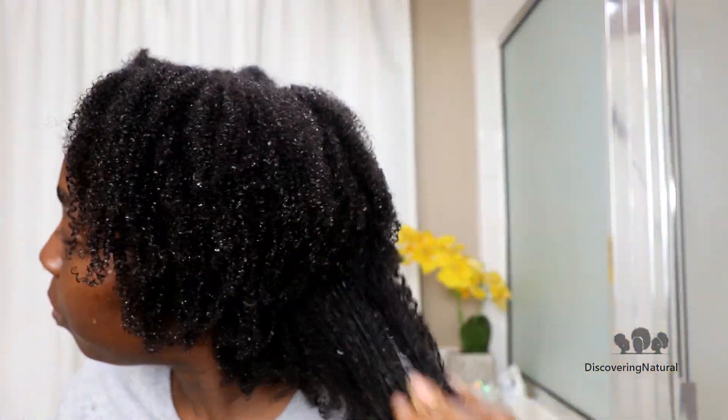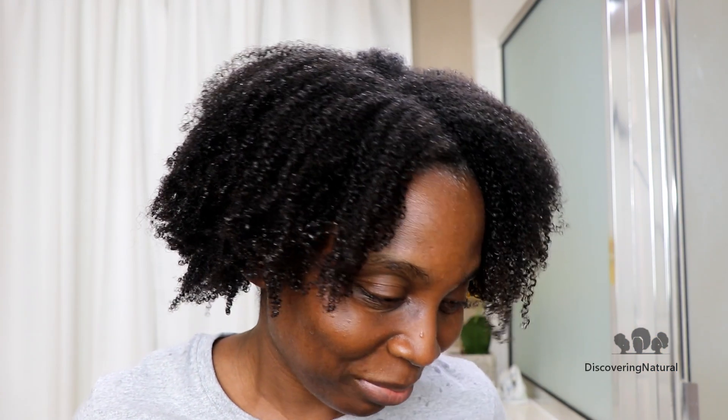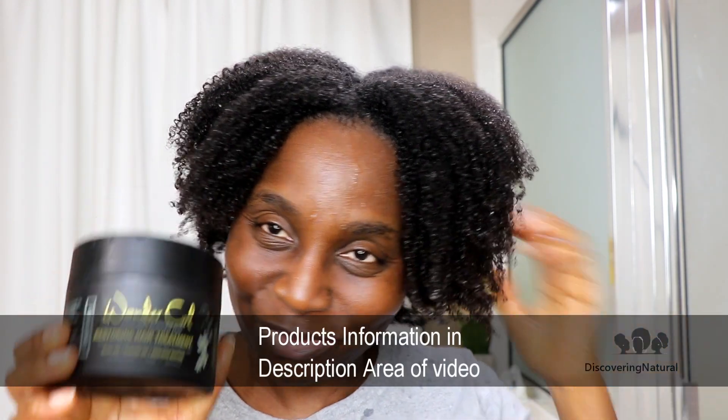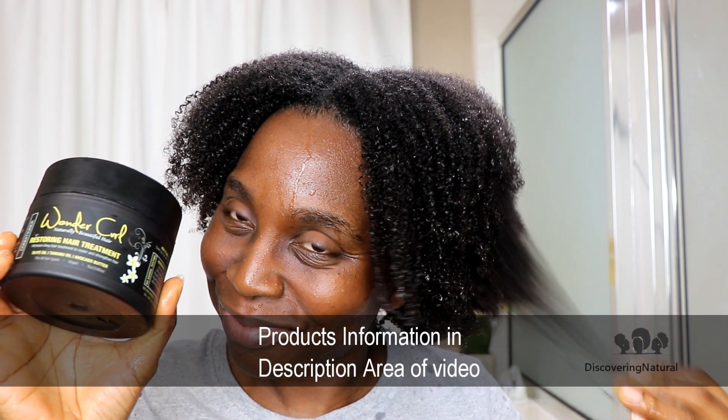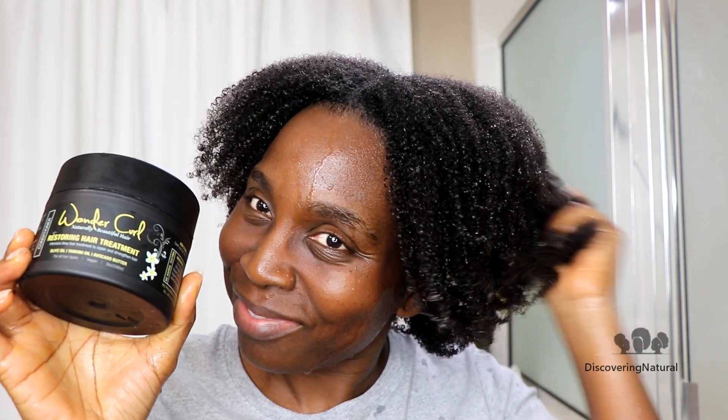If you've struggled with hair breaking or not retaining moisture, comment down below and let me know when you last clarified your hair. You can find these products and coupon codes in the description area. These products are awesome — I've been using them and they work really well in cleansing my hair. Talk to you guys in the next video, thanks for watching, bye!